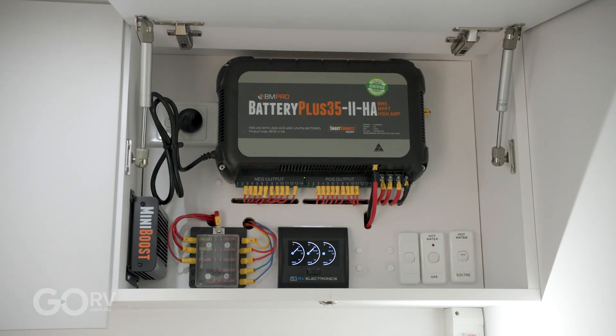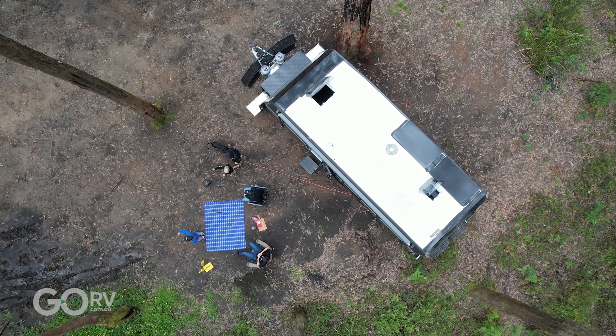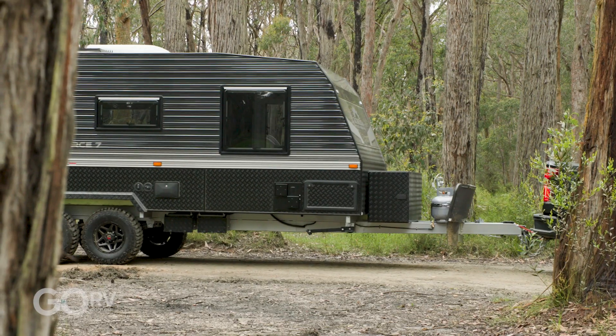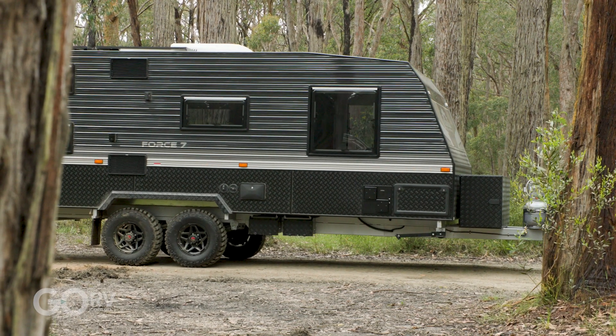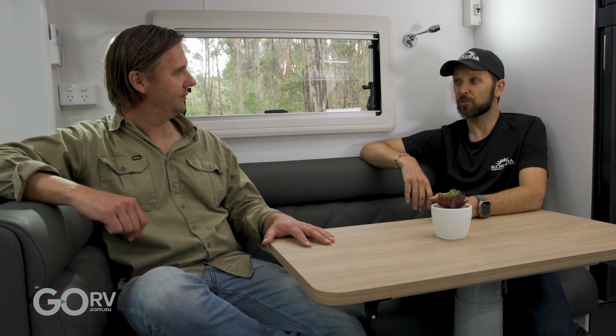And what about your 12-volt system? So you've got a BM Pro system in it, two solar panels — 340 watts of solar and two 100-amp AGMs. That's a fairly decent system for free camping and water storage. You've got 295 litres of water and it comes with a 40-litre portable grey water as well.